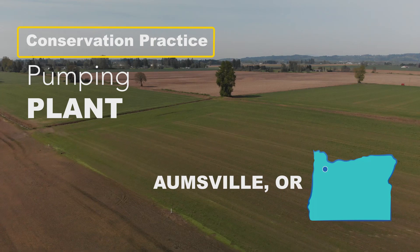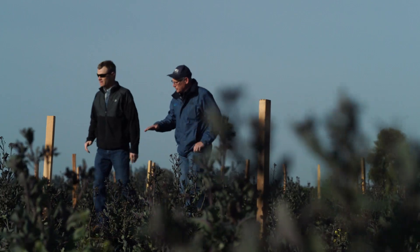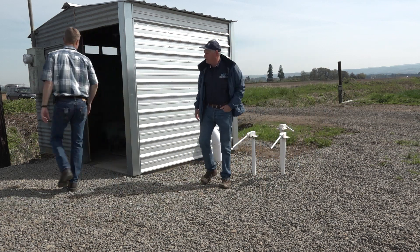This area that we're in here has had a lot of inefficient irrigation and just a big need to improve that irrigation. NRCS will evaluate your pumping plant and a lot of times we'll find out that we can use a smaller pump to get that job done.